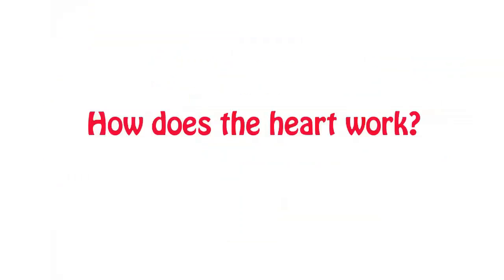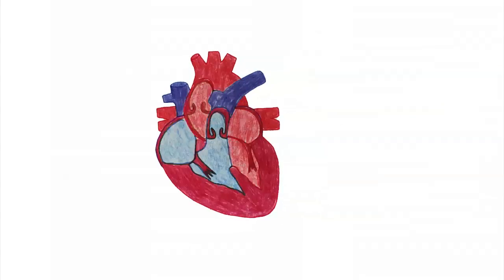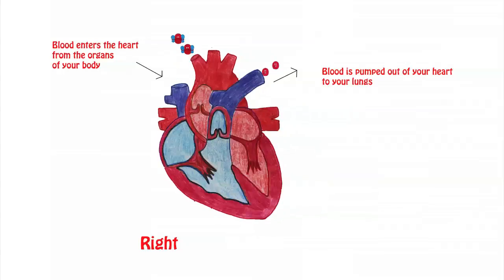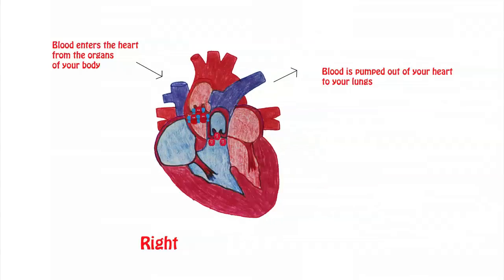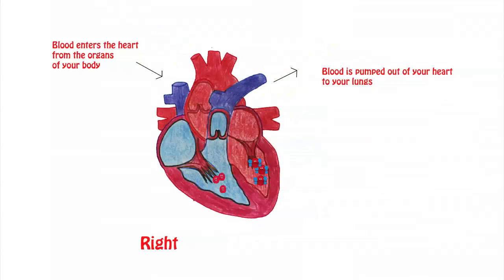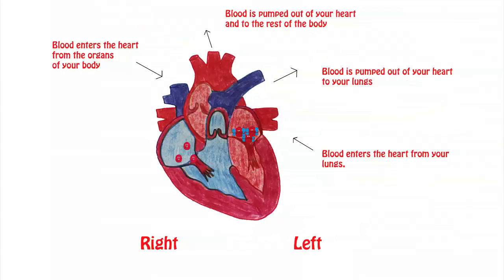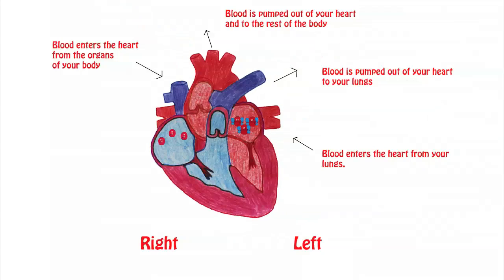How does the heart work? Your heart has pumps on the right and left sides which work together to move red blood cells around your body. The red blood cells go from the organs of your body to the right side of your heart. The right side then pumps them to your lungs, where carbon dioxide waste is taken out and oxygen is put in. The red blood cells with oxygen then go from your lungs to the left side of your heart, which pumps them to all the parts of your body, including your heart muscle itself.